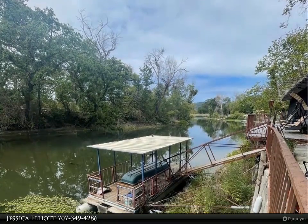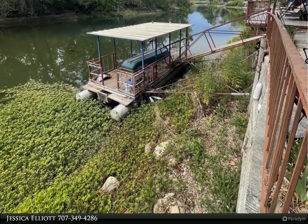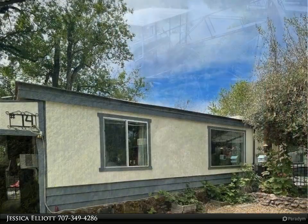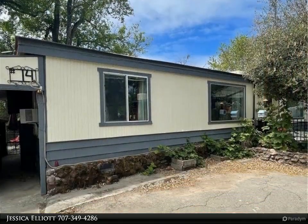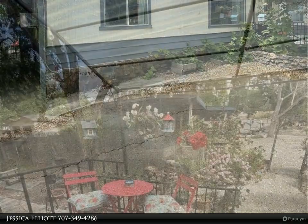This Timothy Toy and Associates property video is presented by Jessica Elliott. Bring your kayaks and canoes to this charming waterfront manufactured home on Cash Creek in the Clear Lake Campground, complete with its own private floating dock and rowboat.